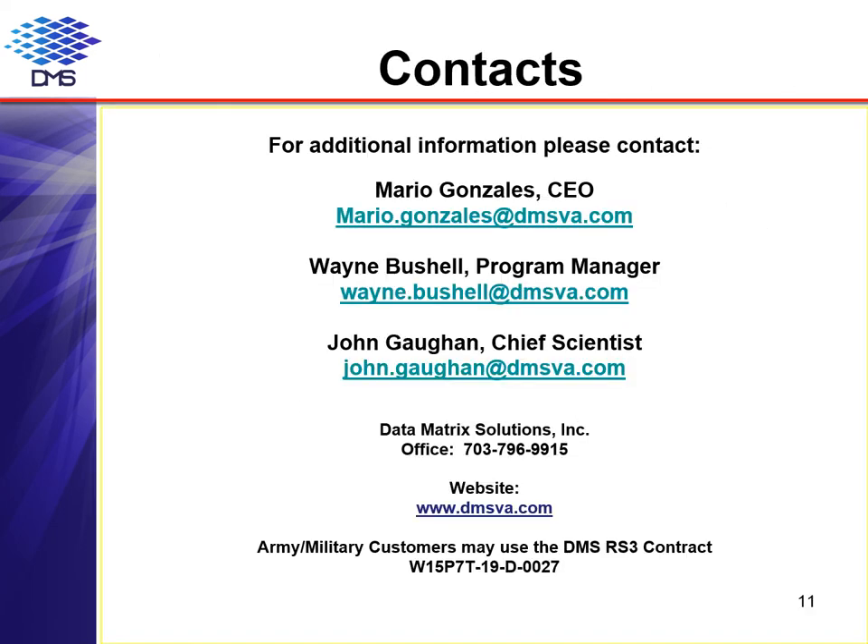Should you wish to discuss this exciting technology further, you are welcome to contact us using the email, phone, or website information listed. For our military customers, please note that we are a prime on the RS-3 contract, so you can reach us through your contracting office. Thank you for taking your time to review this information, and we look forward to hearing from you soon.